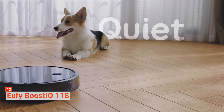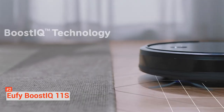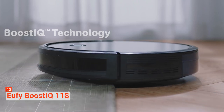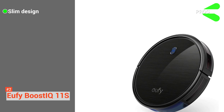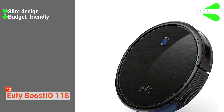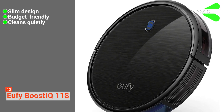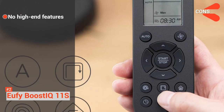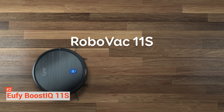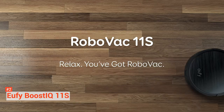It also has an infrared sensor for evading obstacles, as well as drop-sensing technology to avoid falls. On top of that, the 11S automatically recharges, so it's always ready to clean. Its pros are: it has a slim design that fits under low furniture, it is affordable, and it cleans quietly so you don't have to worry about distracting noise. However, this vacuum lacks high-end features such as zone cleaning and smart connectivity. All in all, the Eufy Boost IQ RoboVac 11S can be one of the most useful gadgets in your house due to its efficiency, power, and low-profile design.